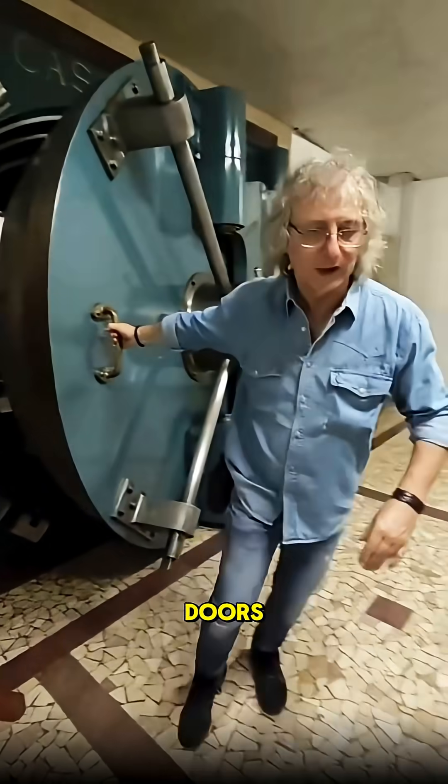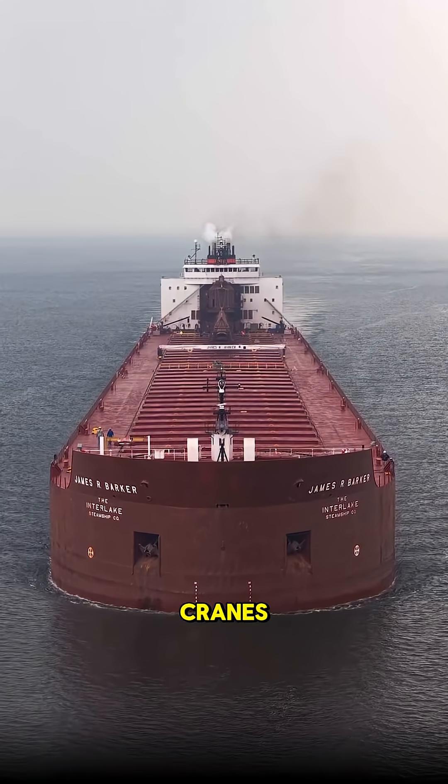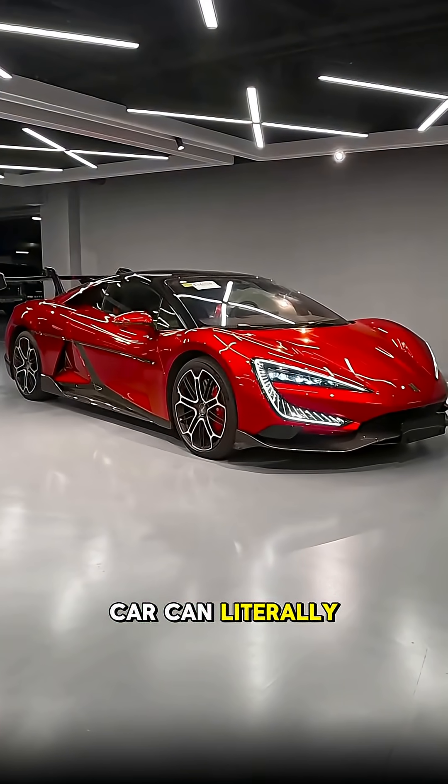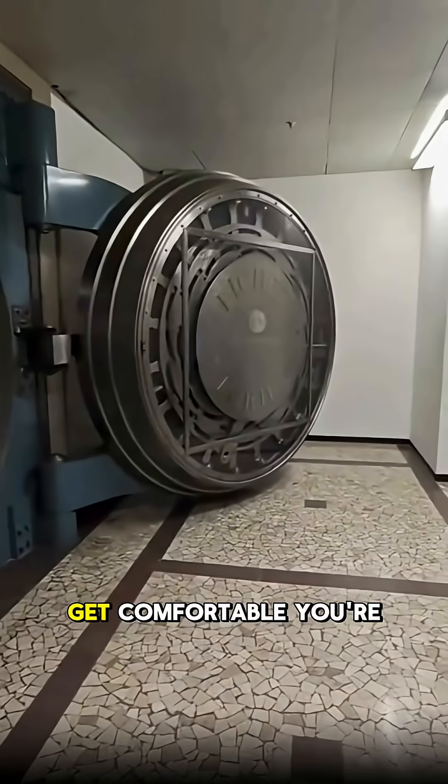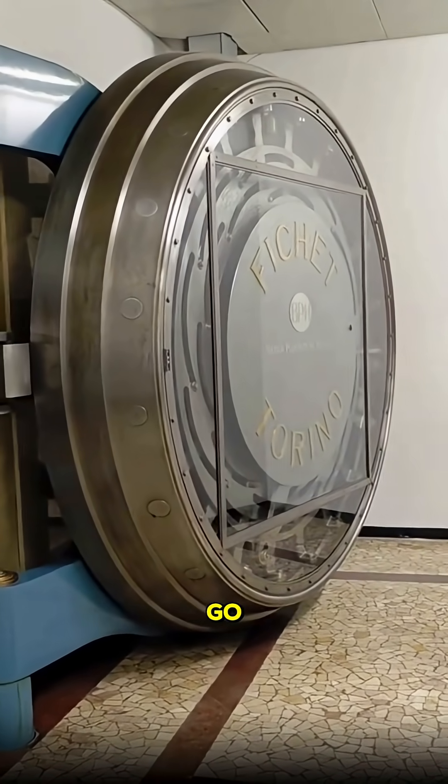What lies behind the massive steel doors in the heart of Milan? How can a 300-meter ship be unloaded without cranes? And what kind of car can literally bounce above the ground? Get comfortable — you're about to see three wonders that prove just how far the human imagination can go.